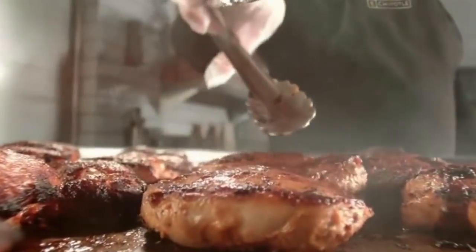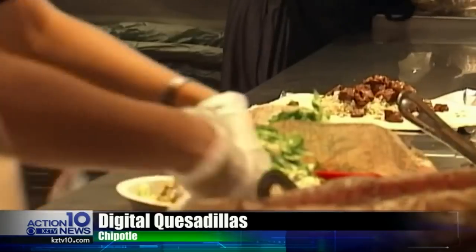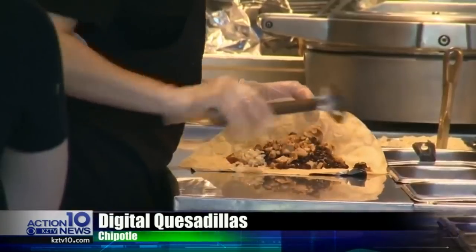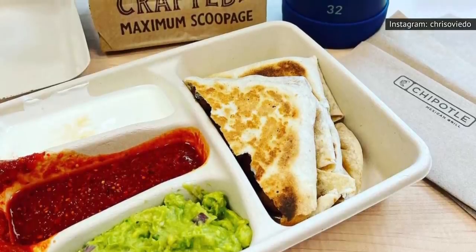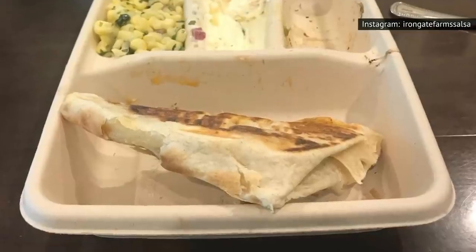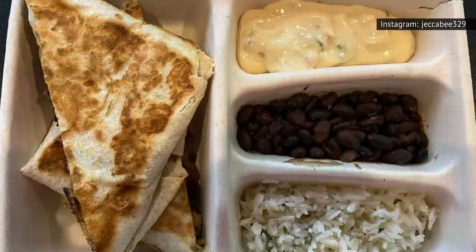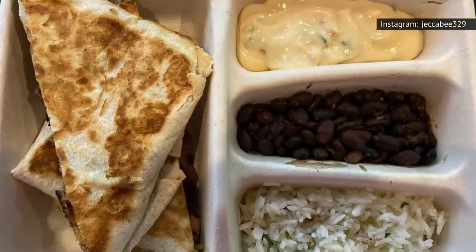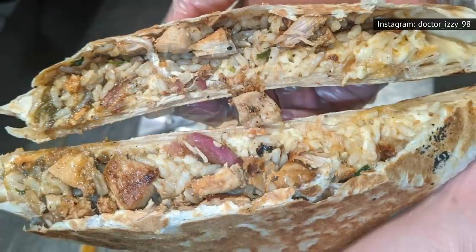Before the COVID-19 pandemic, the quesadilla wasn't part of the standard Chipotle menu. But as of March 2021, this South of the Border grilled cheese is now on the regular everyday menu — sort of. It's only available as a digital item. Pretty much every location that offers digital ordering saw the installation of special quesadilla ovens, which had been undergoing testing at select Chipotle locations back in the summer of 2018. Quesadilla lovers who order in person can rest assured that your request will most likely still be honored.